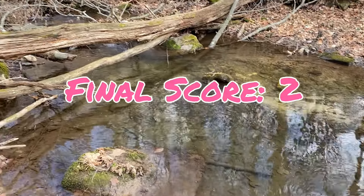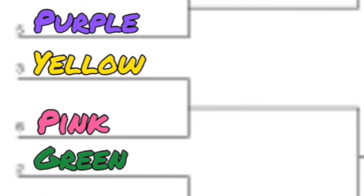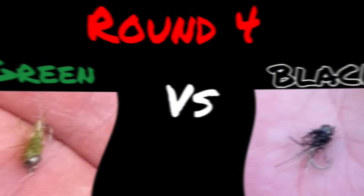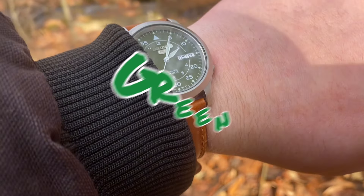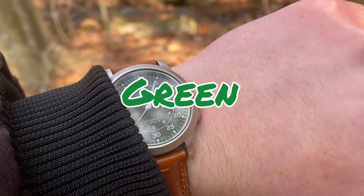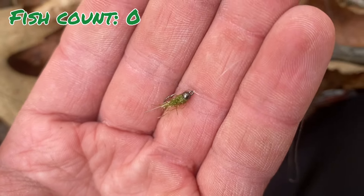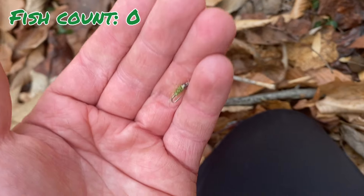Despite performing way worse than expected, pink came out with the win. Now pink will move on to face the winner of green and black. Now it's time to see who will claim the last spot in the semifinals — the last quarterfinal round between green and black starts now. For green, I'm using a little olive-colored fly. I've had great luck with this in the past, so I'm putting my money on green to take it.